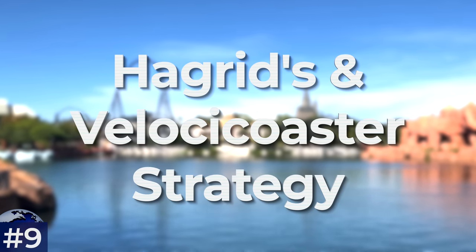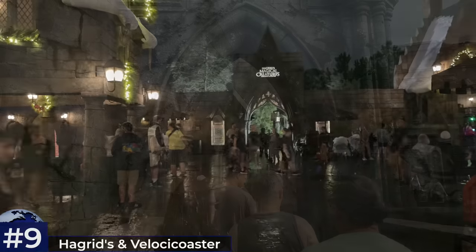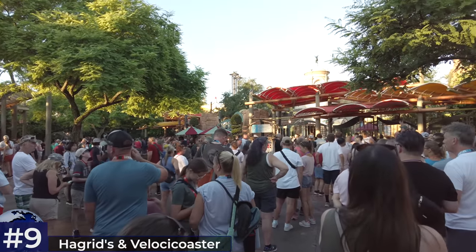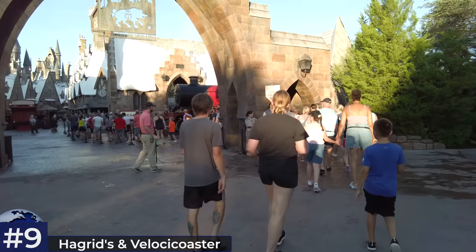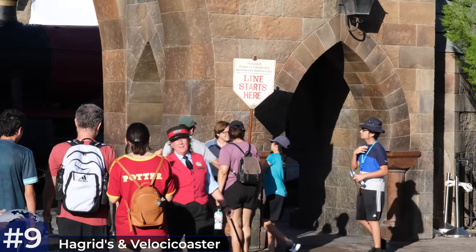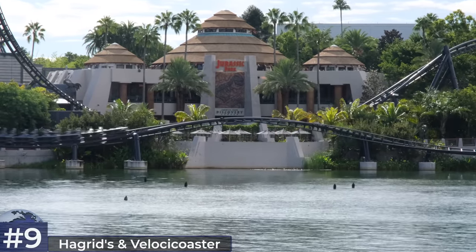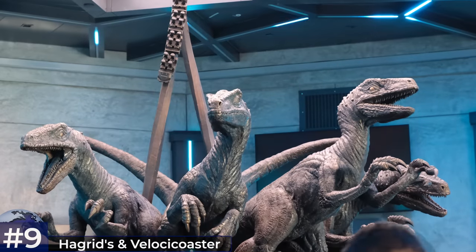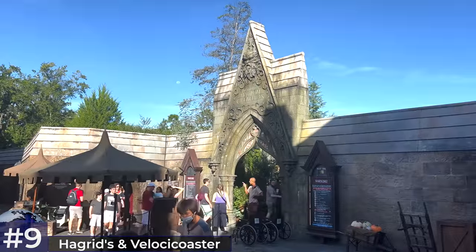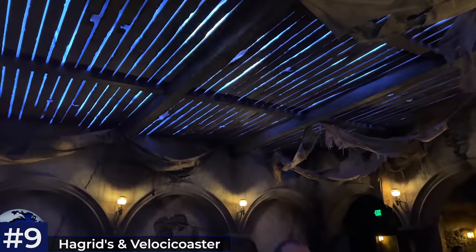Tip number nine: have a Hagrid's and Velocicoaster strategy. Based on the data, the best times to queue for Hagrid's are first thing at early park admission or within the last 20 minutes before park closure. However, getting to the park before anyone else at early park admission is inconvenient — you'll have to wait at the gate, and Hagrid's is notoriously unreliable first thing with frequent delays. If you don't have early park admission, stay away from that queue until the afternoon. As for Velocicoaster, now that Express Pass has been added, doing it during rope drop is clearly the smarter choice, with queues growing massively from mid-morning onwards — even without early park admission, I'd recommend rope dropping Velocicoaster.